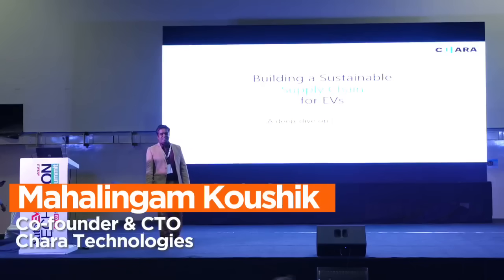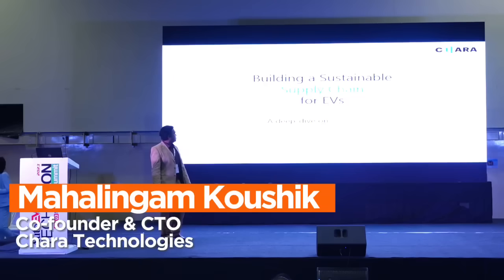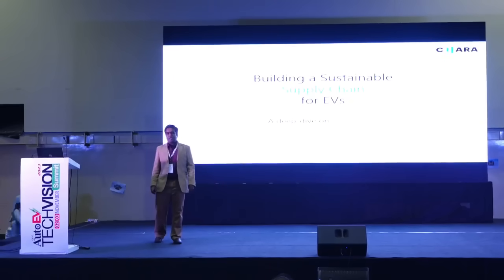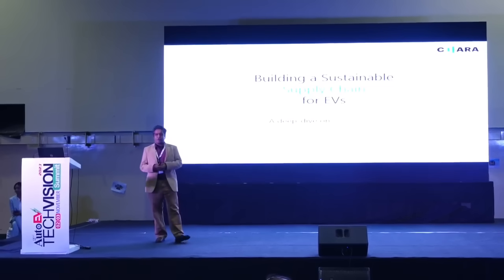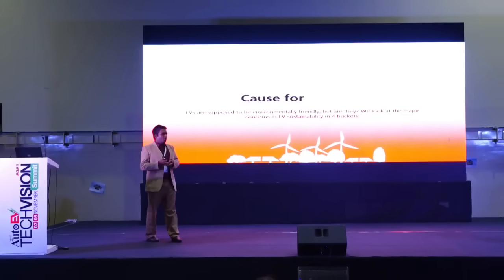Good afternoon everybody. The topic I'm going to talk about is how do we build a sustainable supply chain for EVs, and we are going to focus on powertrains.